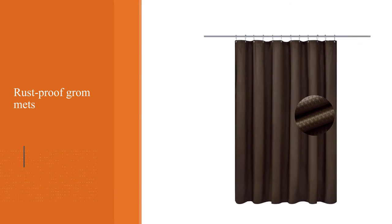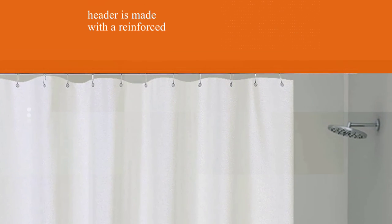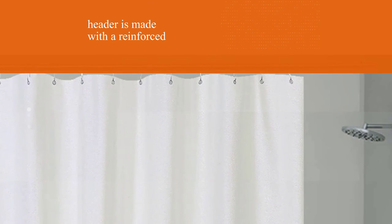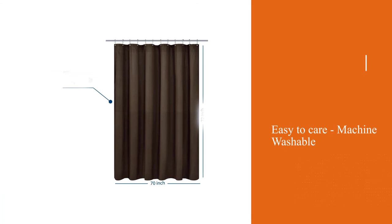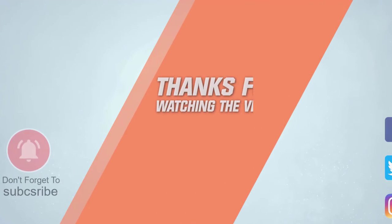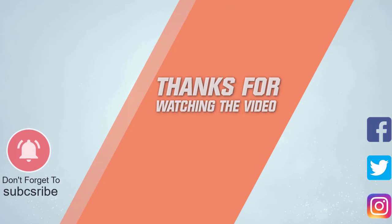Weights are sewn into the bottom hem to help keep the liner in place while you're showering. The fabric isn't completely see-through, so it can easily be used as a curtain as well. For more details, click the link in the description. Thanks for watching the video.